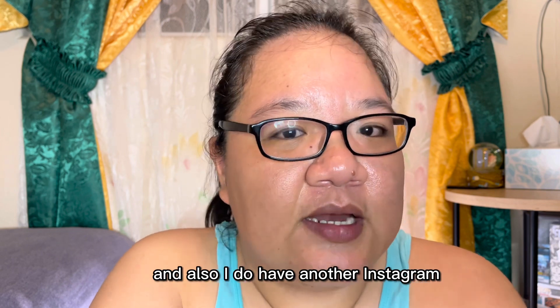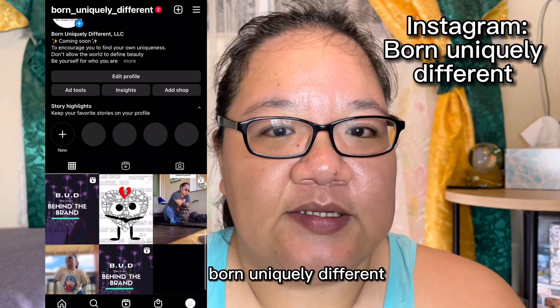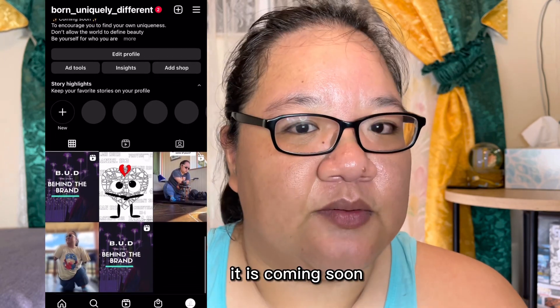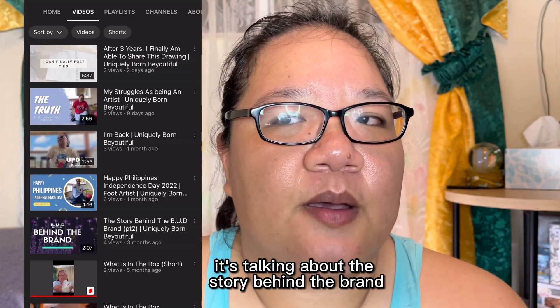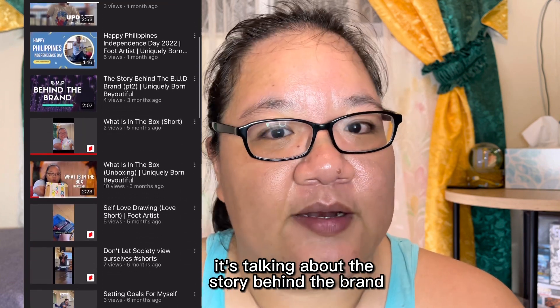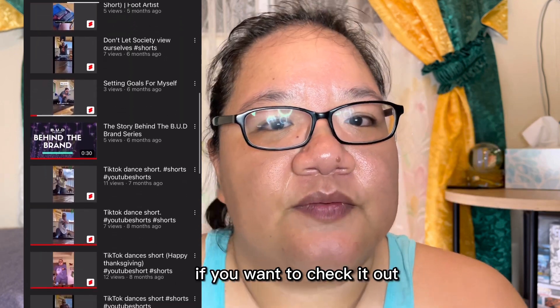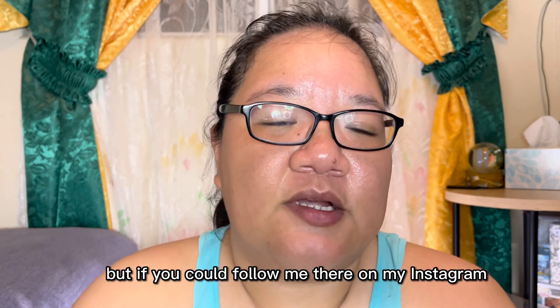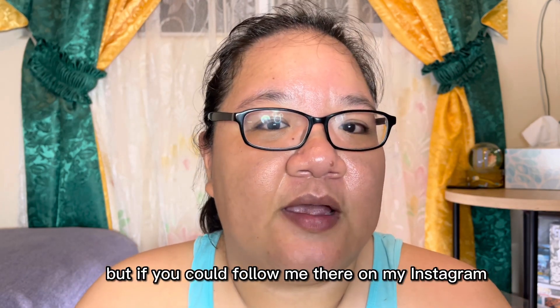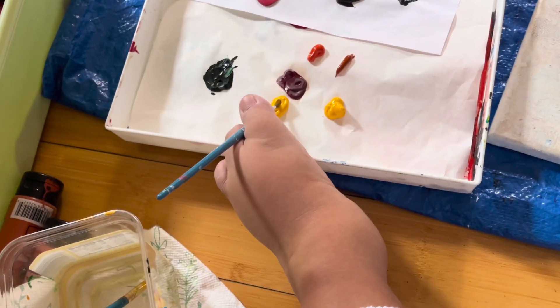I also have another Instagram which is my business side, Born Uniquely Different. It's coming soon, but I did post two videos talking about the story behind the brand. If you want to check it out and get a little background on it, follow me there on Instagram at Born Uniquely Different.